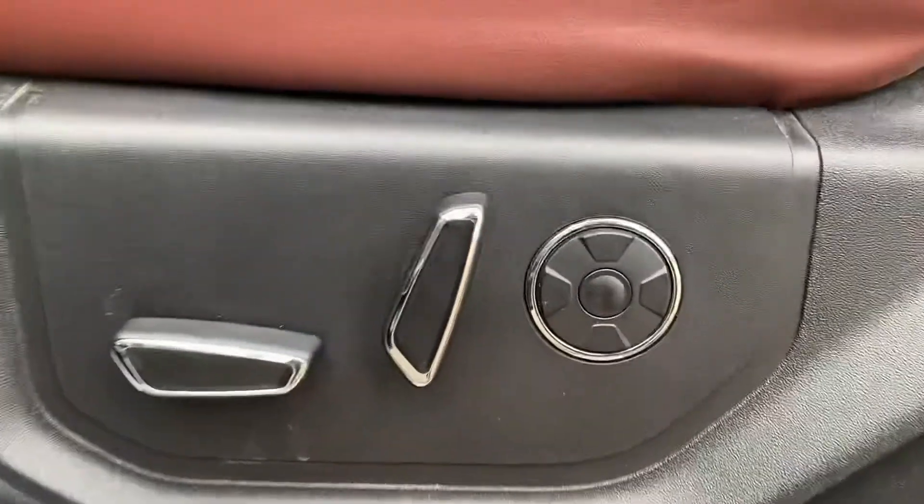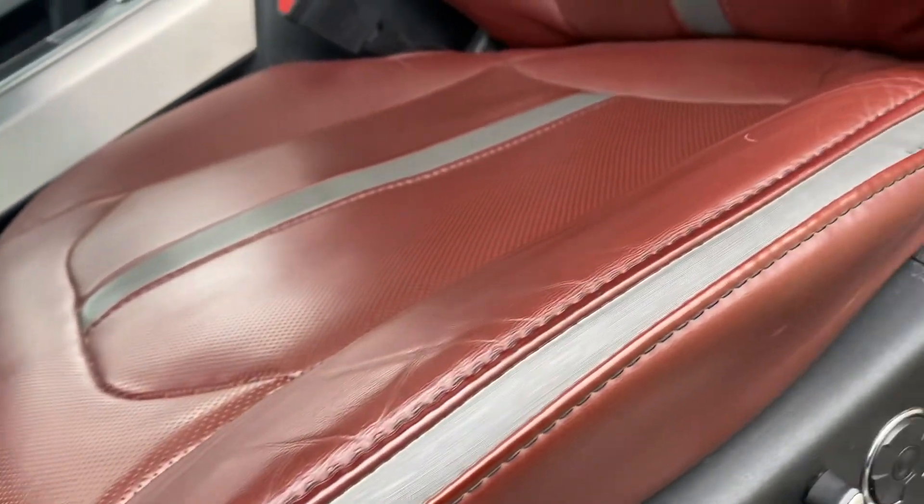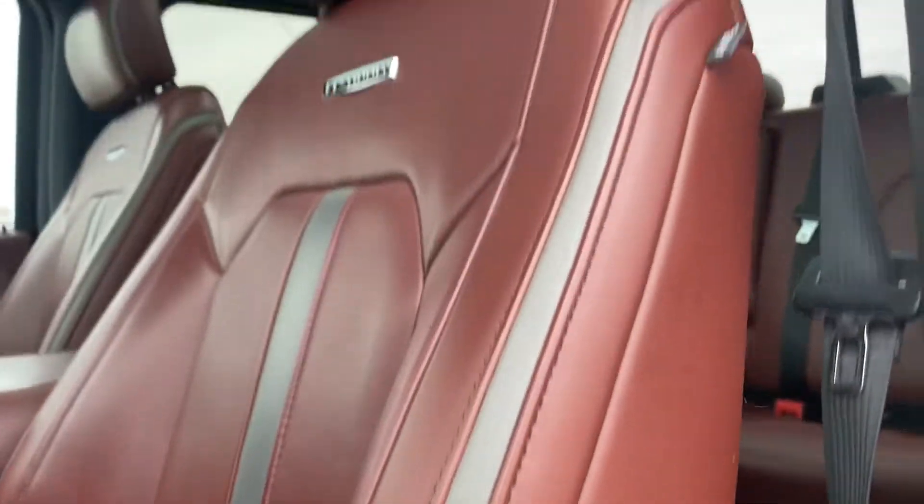Keyless entry. Full power seats here with your massagers as well. And then I always like to do a close-up of the driver's seat because that usually gets the most wear and tear — and it looks really good.